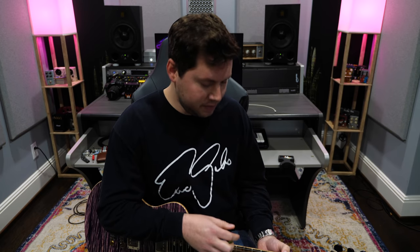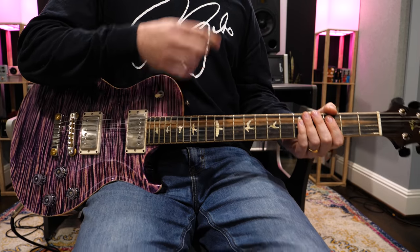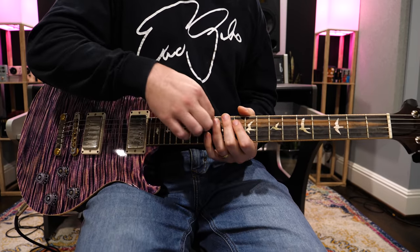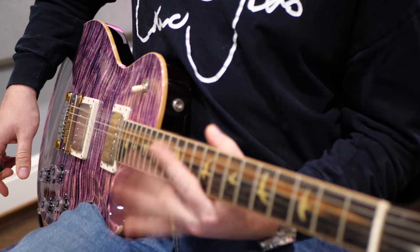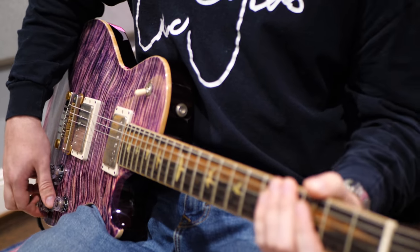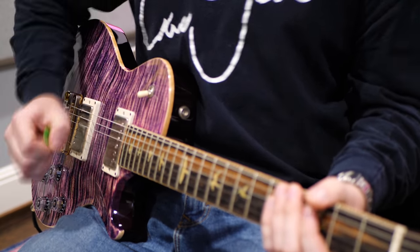Another thing we can take from this riff is the anticipations. Drop D can be a really percussive sound — the elasticity, the tension of the string, it's a little looser, kind of more floppy on the guitar neck. You can get some more percussive sounds out of it, and adding these little scratch percussive elements, they kind of act like a snare. You can almost hear this guitar riff as a drumbeat.